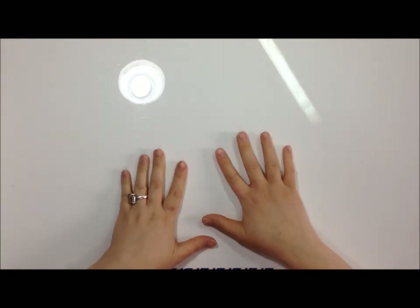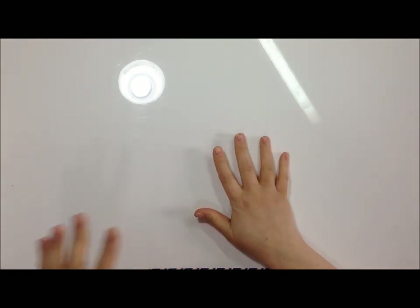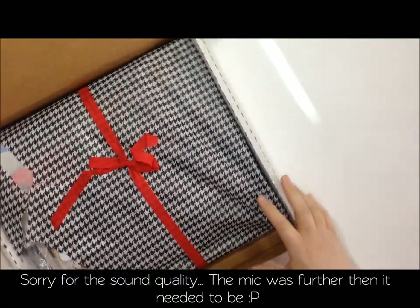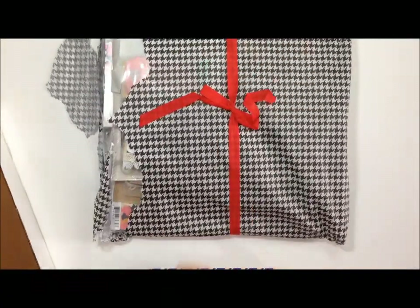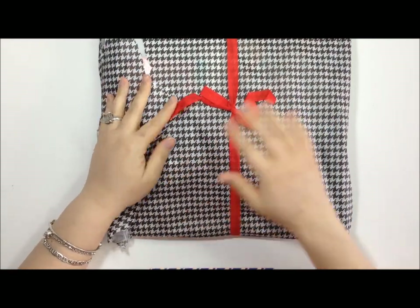Hey guys, it's Lena and I am super excited - my Paper Issues order is here! I'm going to do an unboxing and go through everything that I bought with you guys. First off, it's a little ripped - a little sad about that - but I'm happy nonetheless.